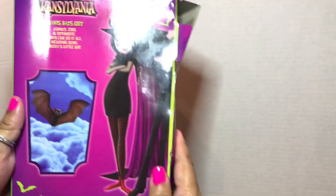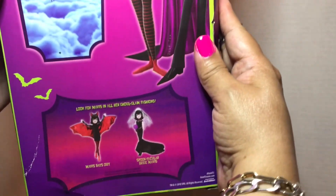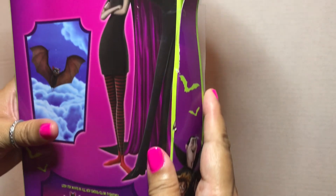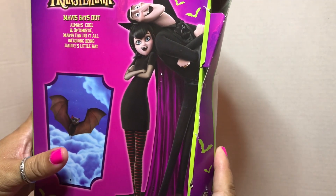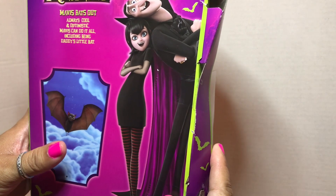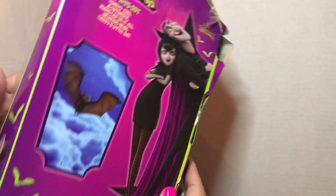She's looking pretty awesome. I like this little graphic here from the movie. As you can see, this box has seen better days, but nevertheless we're going to pop her out and let her enjoy this Halloween season. 'Mavis Bats Out — always cool and optimistic, Mavis can do it all, including being daddy's little bat.' There are some cool characters from the film — love that.